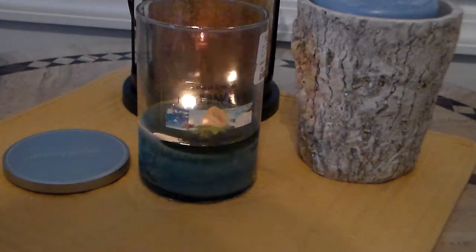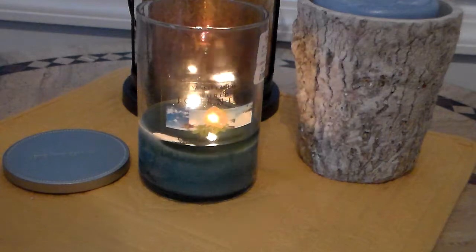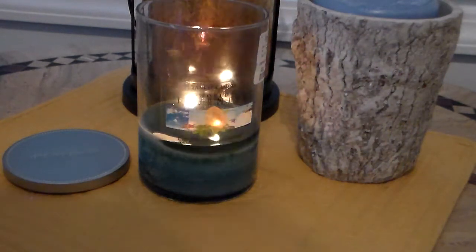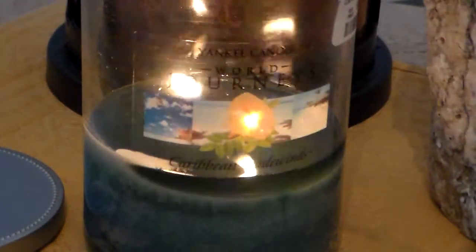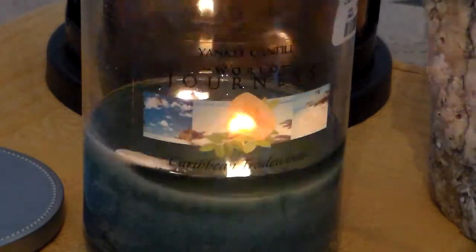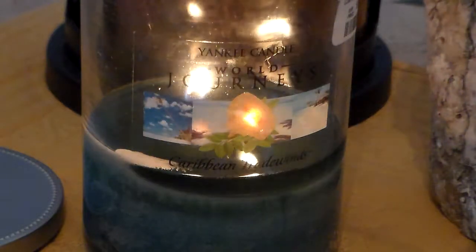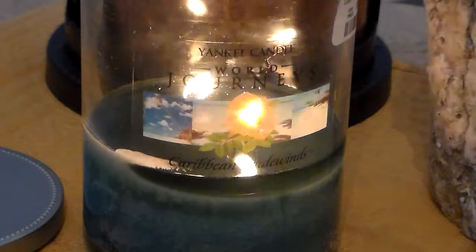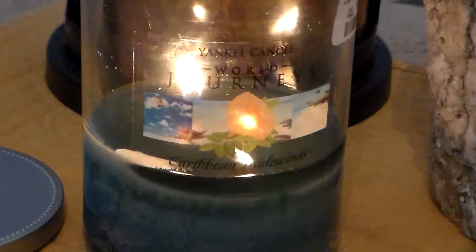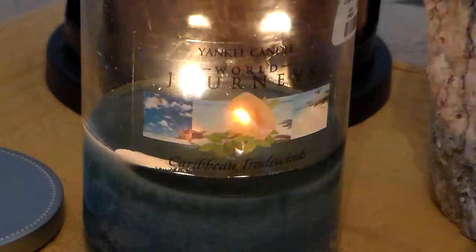I found this one in particular — a World Journeys candle in the scent Caribbean Tradewinds, and it's beautiful. I had also seen this one, blue in color, with another scent called Fiji Beach. What made me decide was that it's summer and you feel like beaches, oceans, and seafaring ways — you just feel that way in the summer.